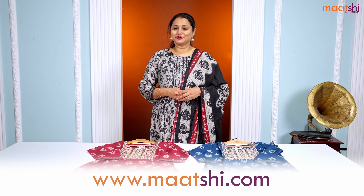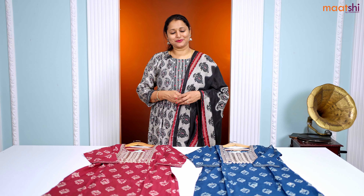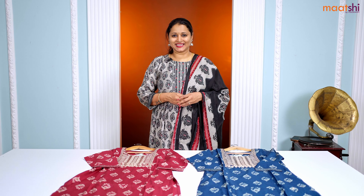People in Chennai, Bengaluru, and Hyderabad — our stores are decked up with all new arrivals. We welcome you all to visit our store to take a look at the entire collection. Thank you for watching this video. See you all with another set of exciting collections soon.